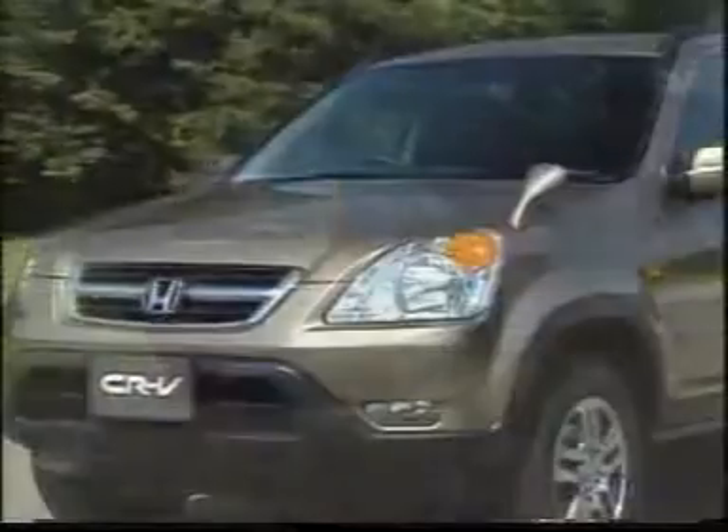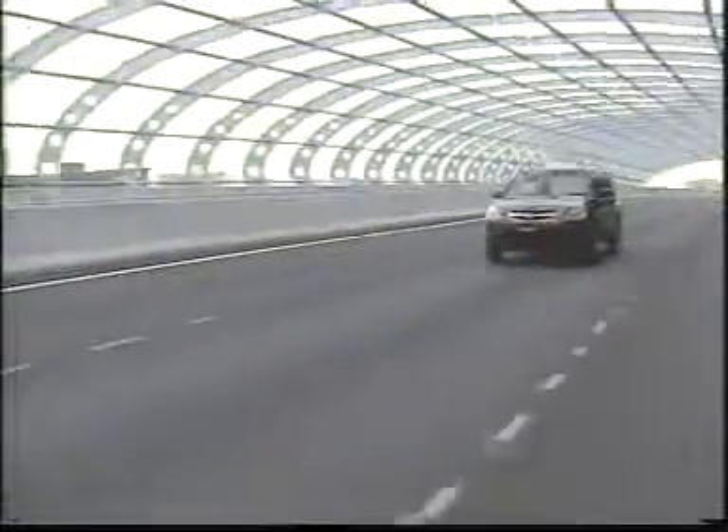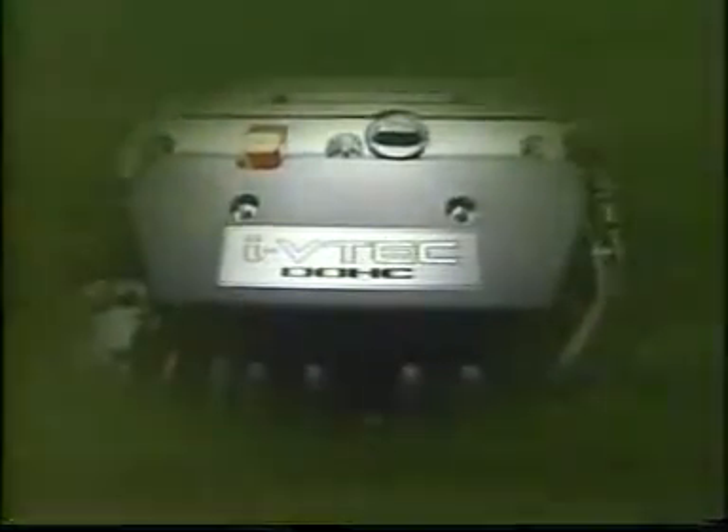A key goal for the new CR-V was more powerful driving performance. To achieve this goal, Honda developed the 2.0L DOHC iVTEC engine equipped with iVTEC intelligent combustion control. This engine uses combustion optimisation to achieve a major boost in torque while at the same time delivering fuel economy superior to that of the current 2.0L CR-V engine.